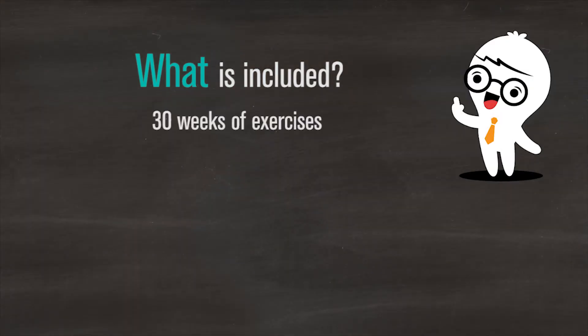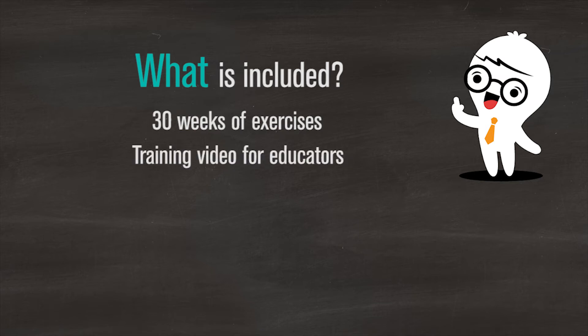You get 30 weeks of exercises and a training video so that you know exactly how to use it and also what to do with kids that don't want to cooperate. You also get Skype support or a phone call — that's free — and you can use it at any time. We are there to support you.